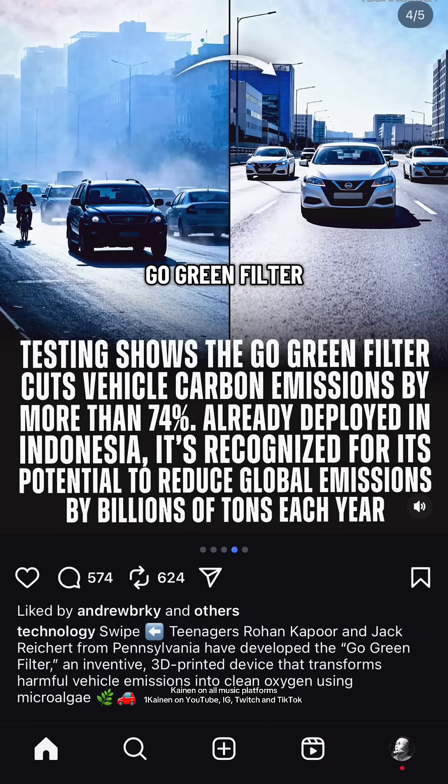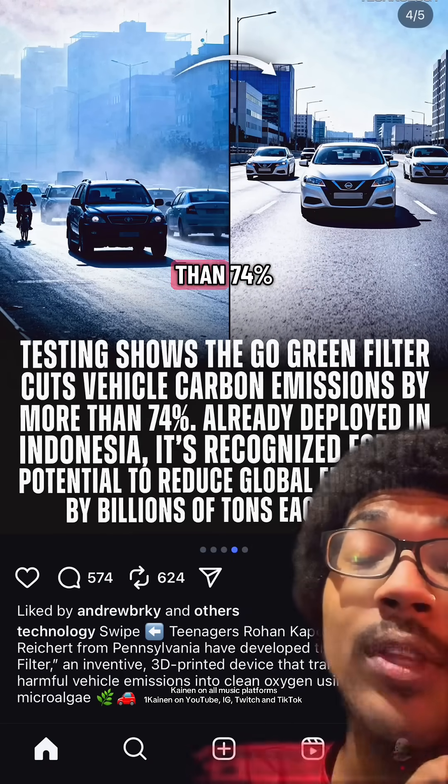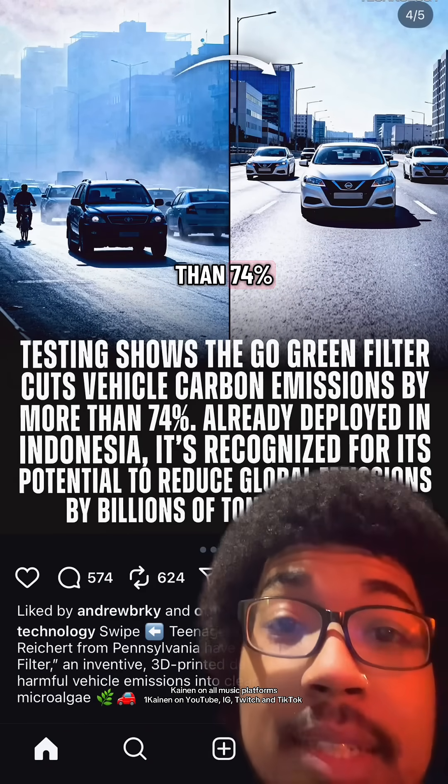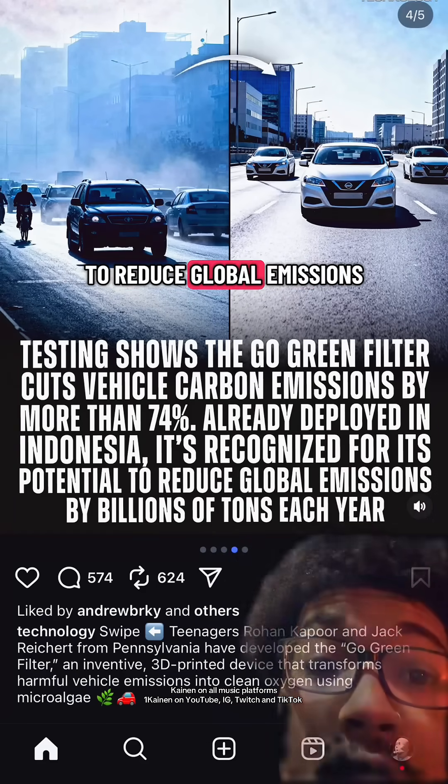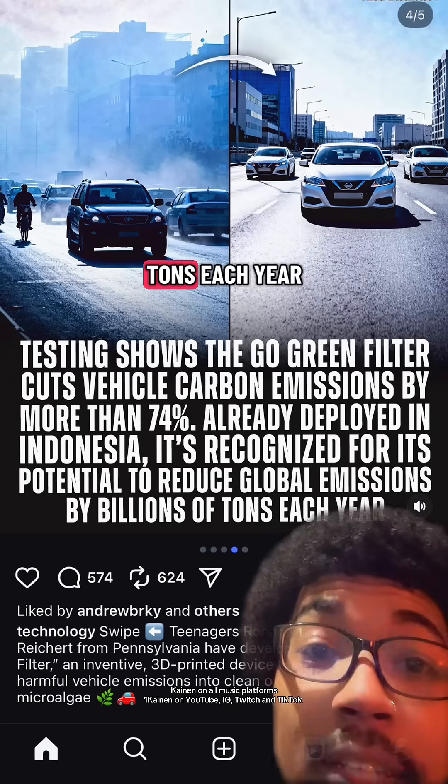Testing shows the Go Green filter cuts vehicle carbon emissions by more than 74%. It's already been deployed in Indonesia, and it's recognized for its potential to reduce global emissions by billions of tons each year.